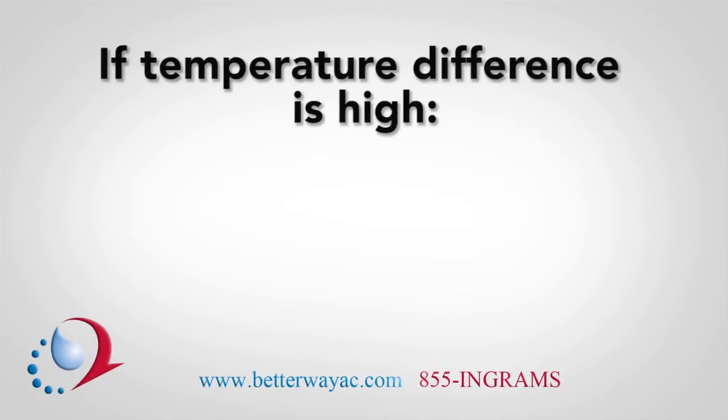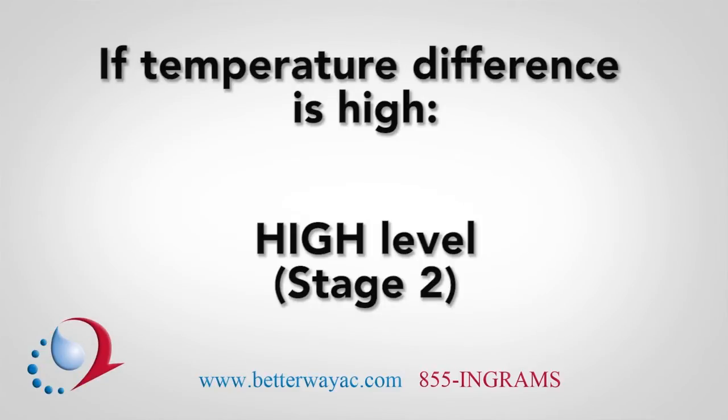Conversely, when the difference in temperature is high and the unit needs to change the temperature several degrees quickly, the dual-stage heat pump will switch over to the high rate of transfer, and more energy will be used.